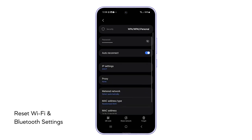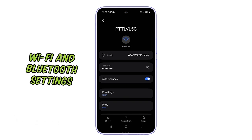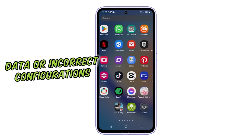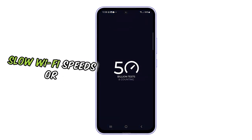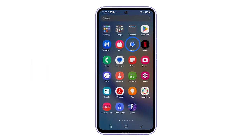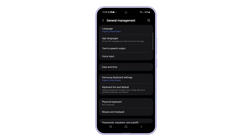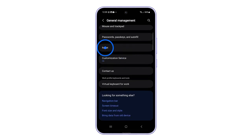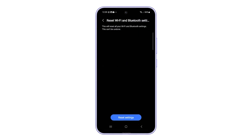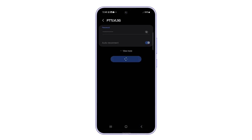Fifth solution: reset Wi-Fi and Bluetooth settings. You might need to reset Wi-Fi and Bluetooth settings on your Galaxy A54 to clear any corrupt data or incorrect configurations that could be causing slow Wi-Fi speeds or connection problems. To do it, open the Settings app, scroll all the way down and tap General Management, swipe up a bit and tap Reset, select Reset Wi-Fi and Bluetooth settings, tap Reset Settings and confirm your choice. Reconnect to the network to see if the problem is fixed.